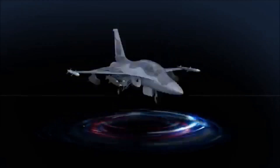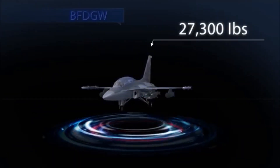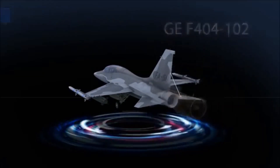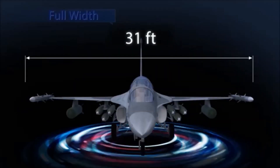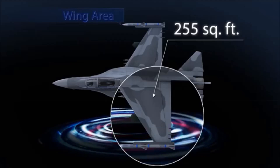FA-50 has a maximum power of 17,700 pounds and maximum takeoff weight of 27,300 pounds, with its GE F404-102 engine. Its full length is 43.1 feet, full width 31 feet, full height 15.9 feet, and wing area 255 square feet.